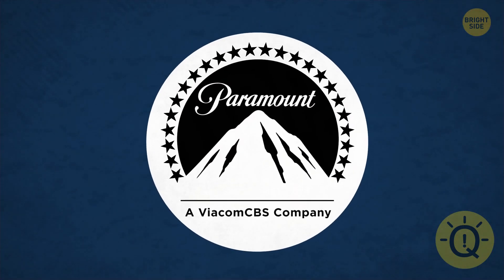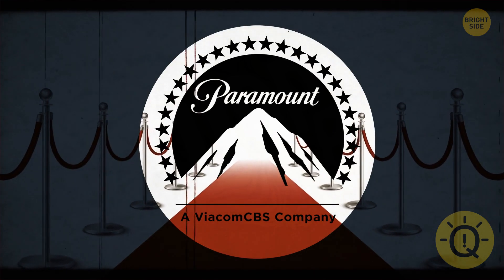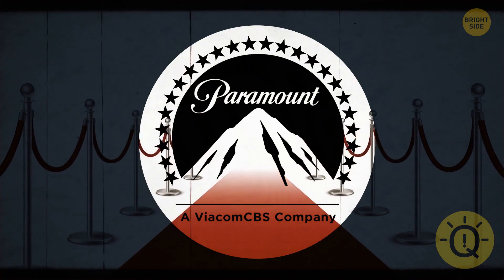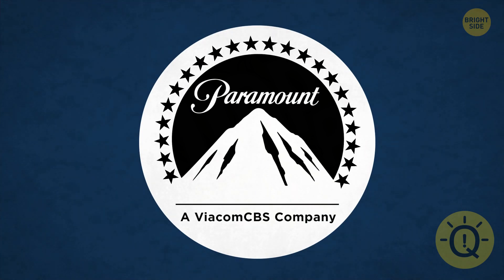Paramount's logo sure has a lot of stars, right? The original design included 24 stars, one for each of the contracted movie stars they worked with. Two stars were removed in the 70s, though. No one's quite sure why.